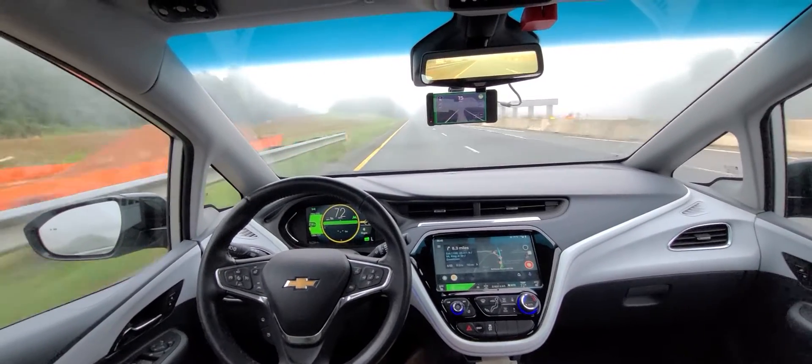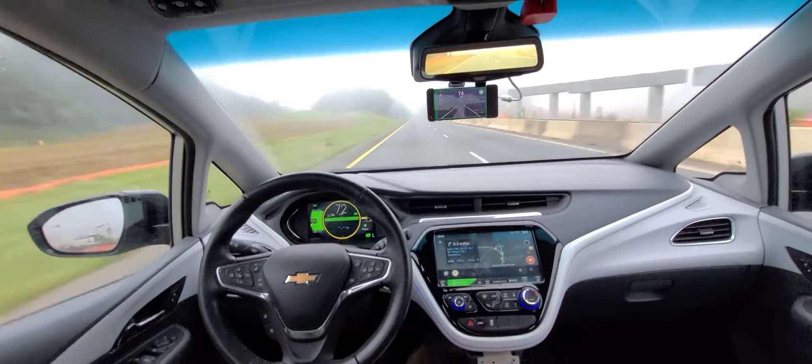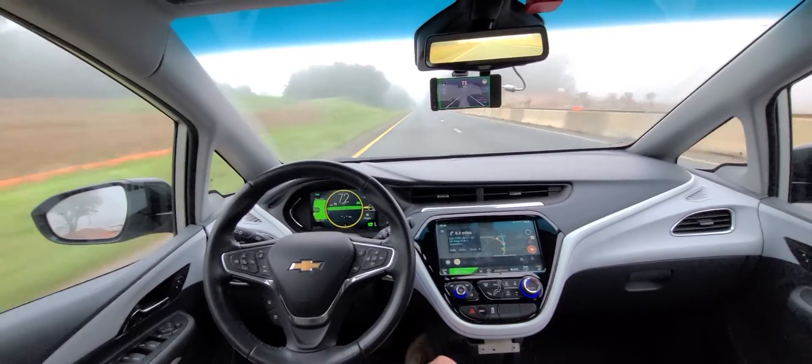Good morning YouTube. Just a little update on the 2017 Chevy Volt Premier driving itself.